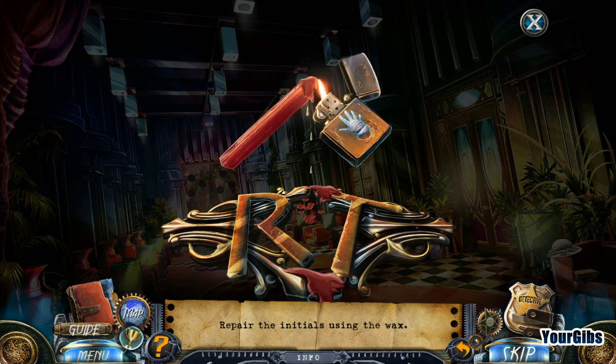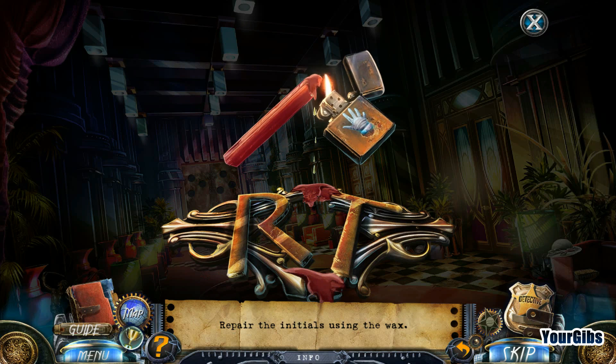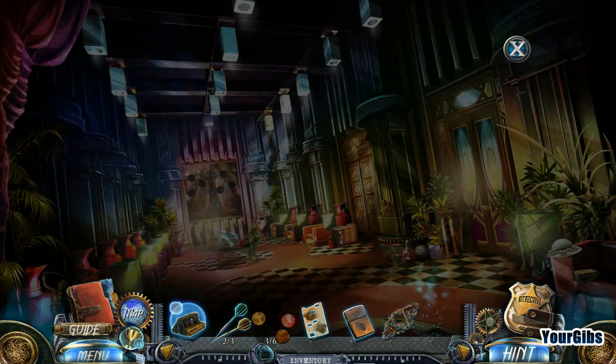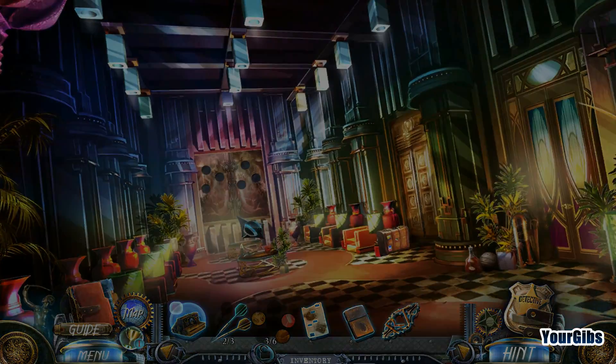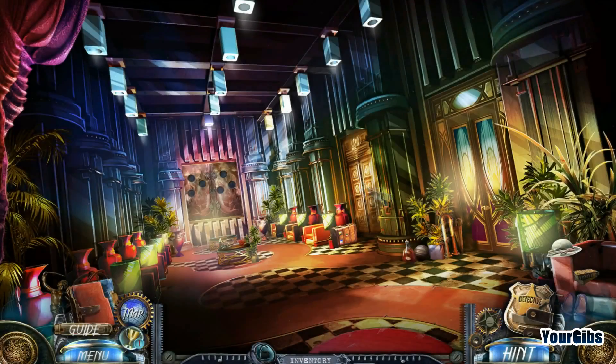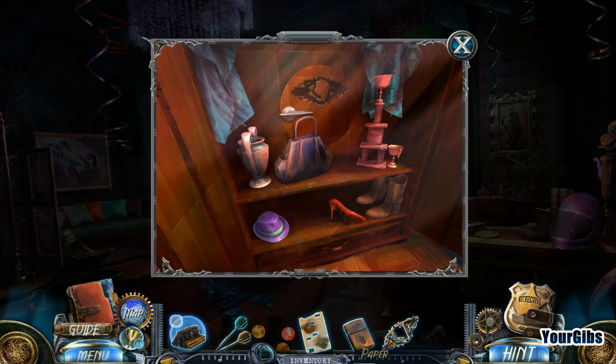We've got to drip the wax everywhere - this is great! Achievement: solve 15 puzzles without a skip. That's right, that's how we did it. I will do my best not to skip any puzzles, but I certainly can't guarantee that I won't skip any.